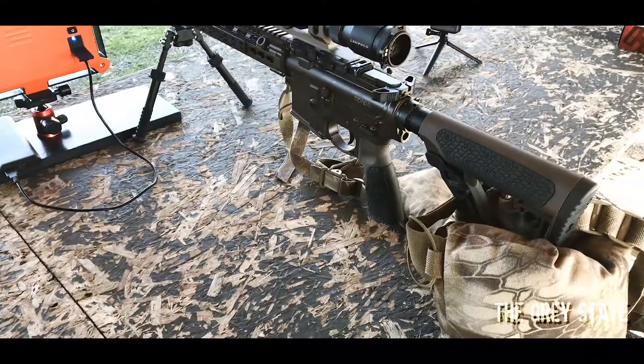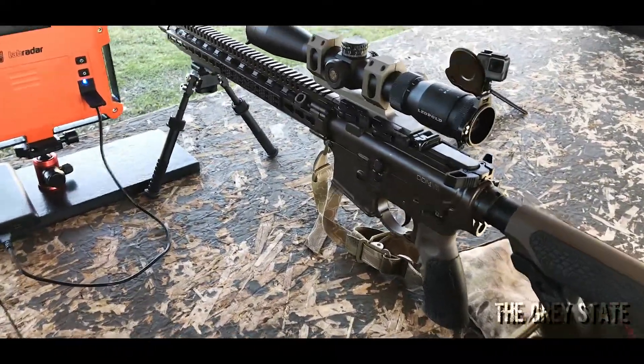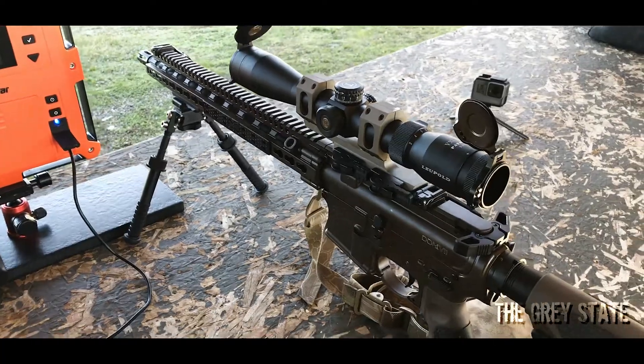For this round of testing I'm going to be using this DDM4 V11. It's got a 16-inch barrel, a government profile, one-in-seven twist — pretty much as mil-spec as you can get. Let's get shooting.